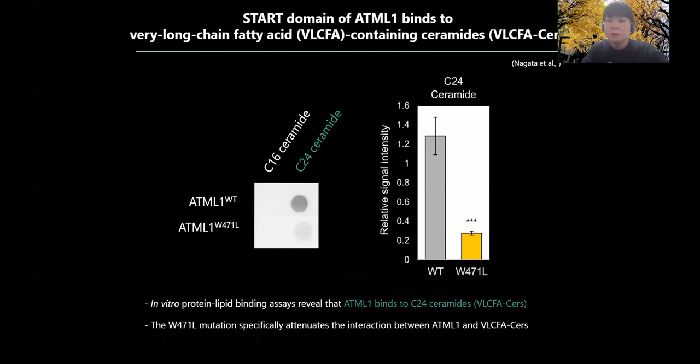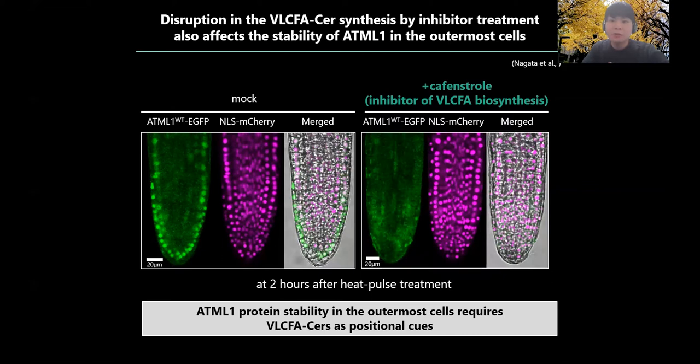We screened for potential lipid species that interact with ATML1 and identified C24 ceramide as an ATML1 interactor. Ceramide is an important bioactive lipid belonging to the sphingolipid family, and C24 ceramide represents ceramide with a very long chain fatty acid referred to as VLCFA ceramide. Further evaluation of the W471 mutation reveals that it specifically attenuates the interaction between ATML1 and VLCFA ceramide. To determine whether the stability of ATML1 in outermost cells is controlled by VLCFA ceramide, we examined the effect of fumonisin B1, a specific inhibitor of VLCFA biosynthesis. We performed the transient expression assay with inhibitor-treated plants and found that inhibitor treatment disrupts the stability of wild-type ATML1 protein in the outermost cells as well as the mutated ATML1 protein.